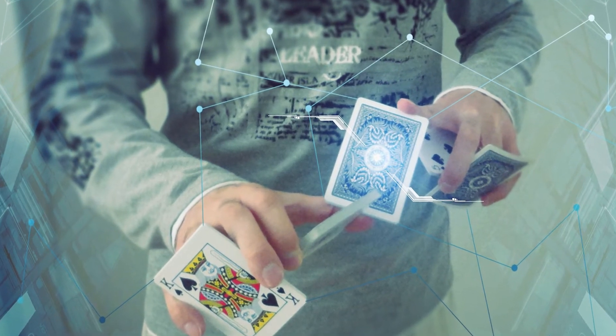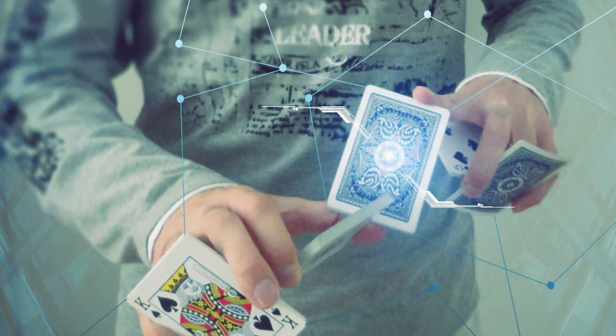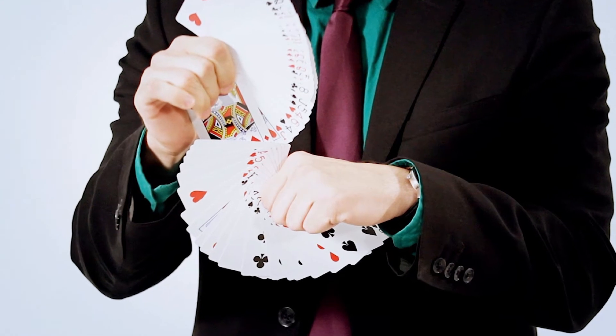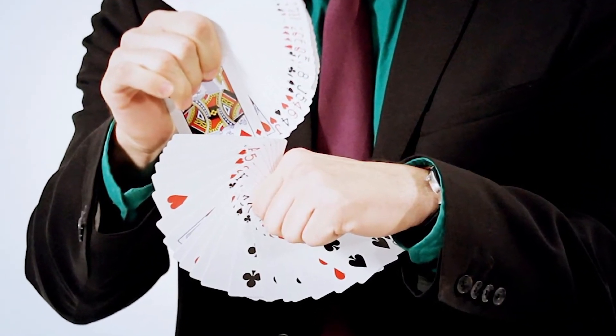He places the cup with the coins on it. Now all he needs to do is place his finger inside the hole — the small cup will go up revealing the coins, and the coffee will be absorbed by the sponge. The rest is just acting.